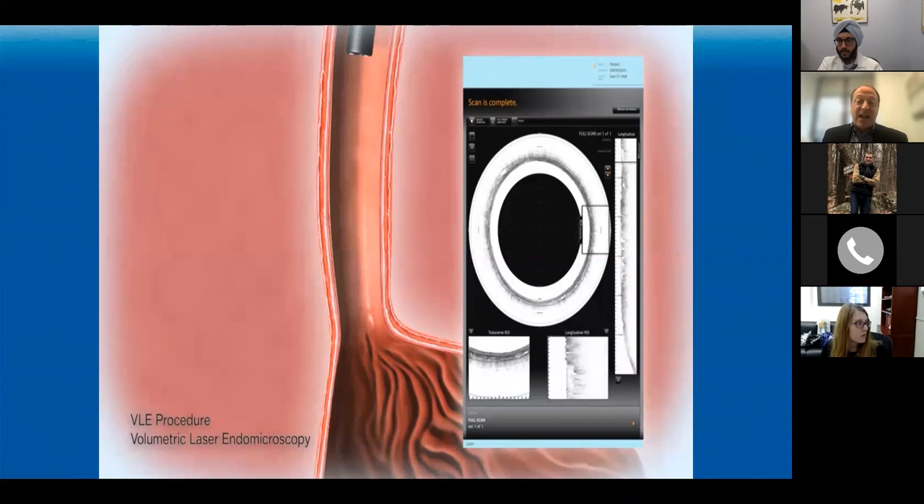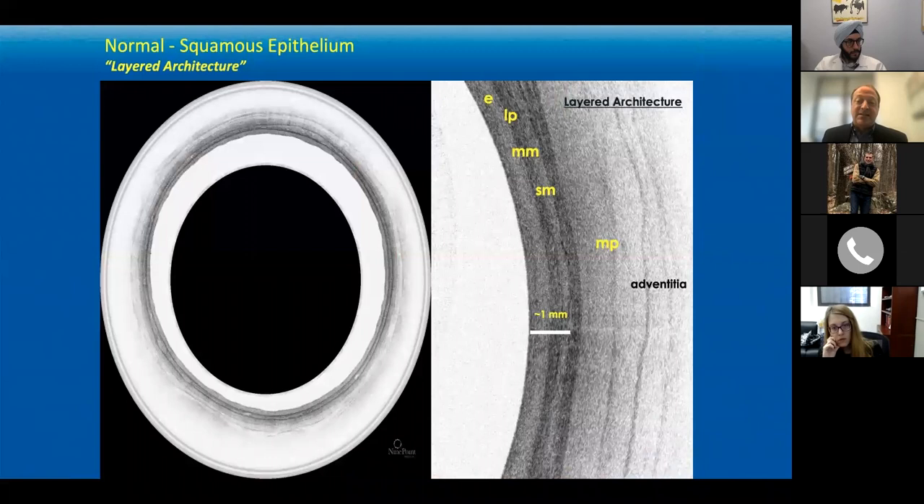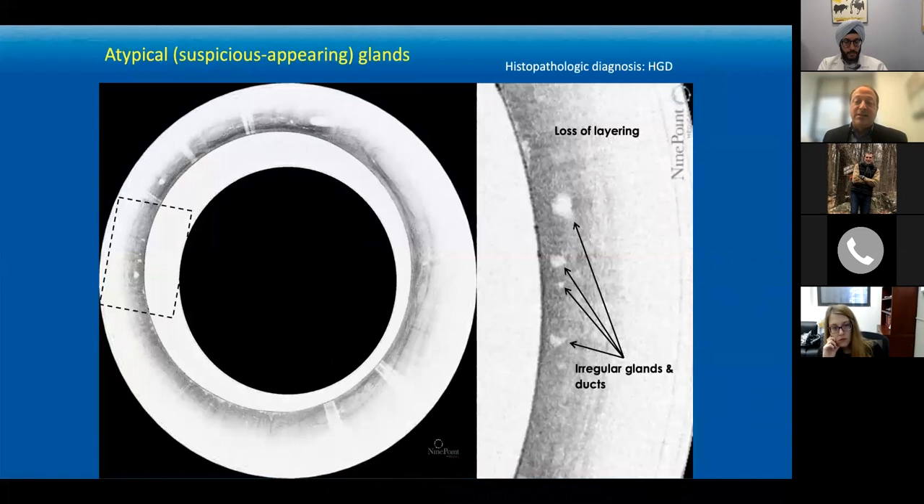You can laser-mark abnormal areas for tissue sampling either with forceps biopsy or resection. Thinking back to histology class — stratified squamous epithelium should look like a layer cake, with nice layered architecture. When you see a loss of that layering and little bubbles of white hypopigmented area within the tissue, that tells you there's a distortion of architecture. That loss of layering and the presence of irregular ducts or glands and these bubbles within the wall are an indicator of dysplasia or cancer.